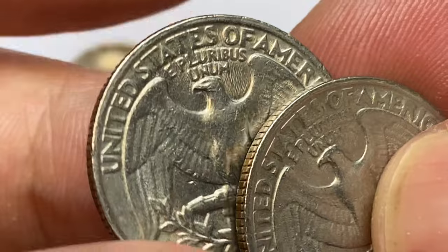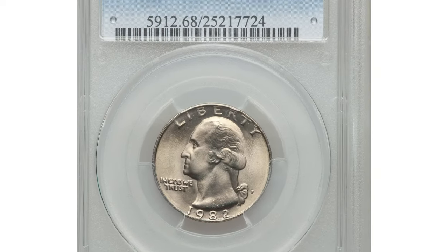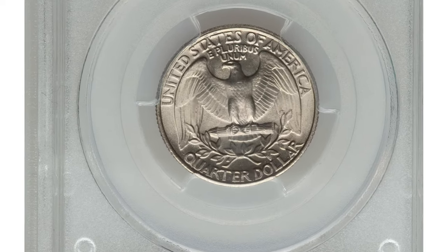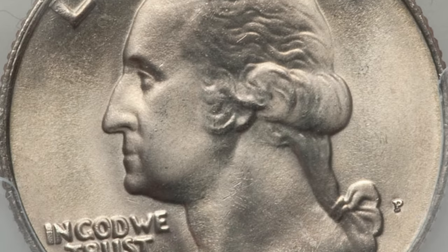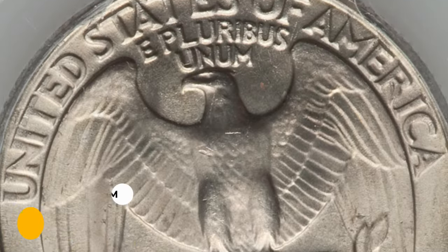MS68s are almost unheard of, with just two specimens reported by PCGS. They are worth over eight thousand dollars according to the price guide. One of the most valuable specimens was sold at Heritage Auction — this condition rarity boasts radiant pearl gray surfaces which are fully struck and effectively flawless, with occasional powder blue and tan accents. It ended up selling for $10,200.